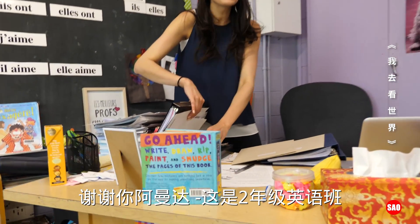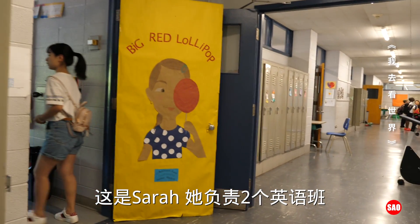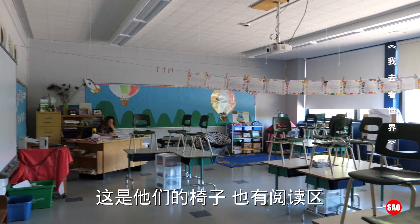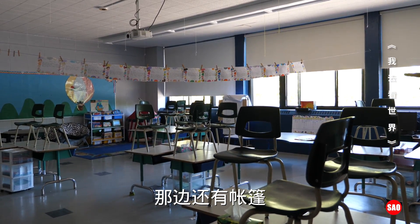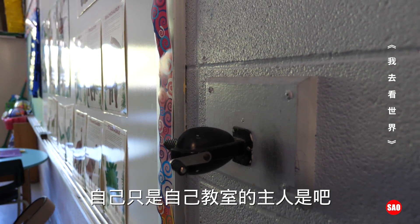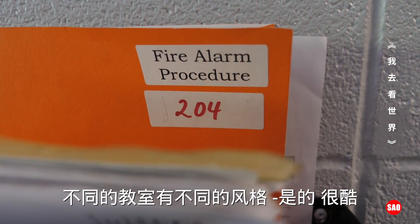This is grade two English — Miss Sarah's class. There are two grade two English classes. They also have their flexible chairs. She has a little reading area with a small red tent in there. Teachers can decorate their classroom however they want — you are the manager of your own classroom. Every classroom looks different.